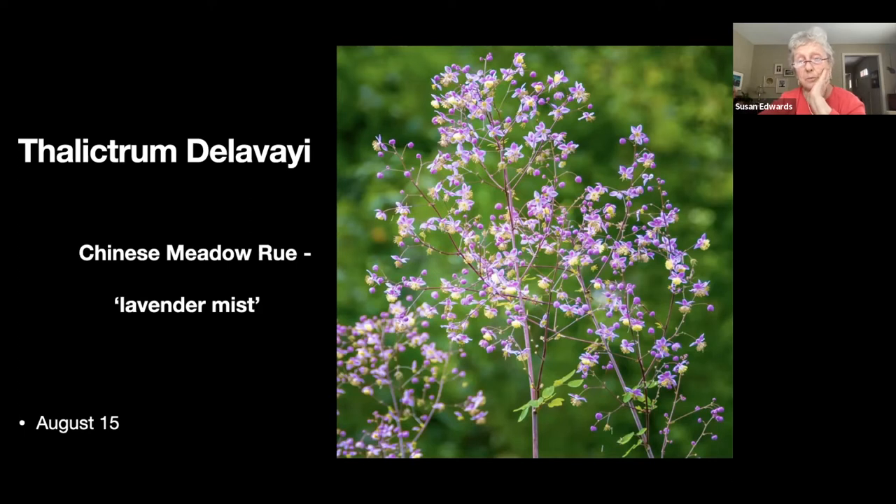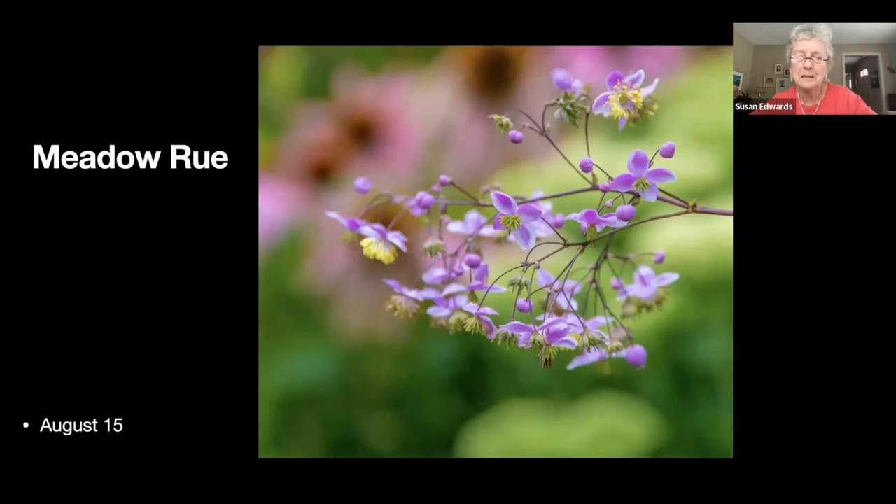This is Chinese meadow rue, 'Lavender Mist' — it pretty much stays upright unless a horde of birds decides to land on top and bow it under their weight, but it'll usually bounce back. It's a very pretty plant and I virtually have a hedge row of it. It resembles aquilegia leaves in the spring so I'm always reluctant to pull anything out that looks like meadow rue or columbine.